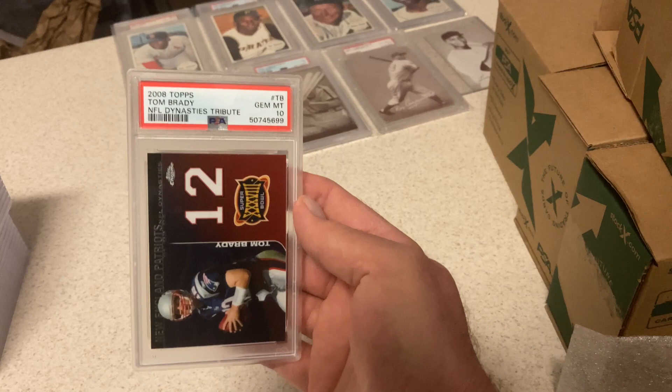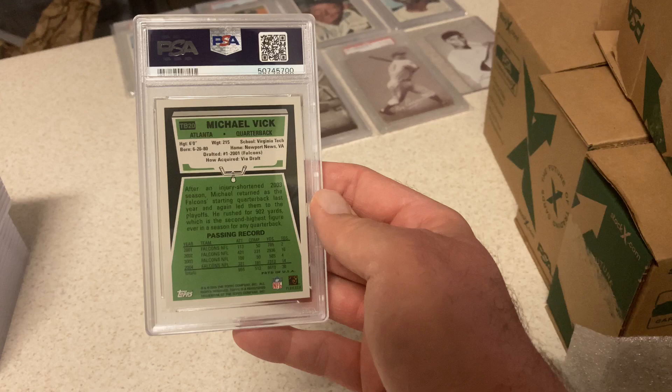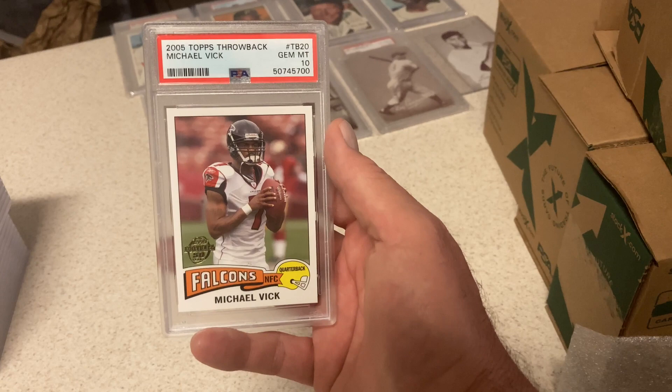Brady Topps Tribute — Gem Mint 10, kind of a cool card. Mind if you can get your Bradys graded. This card does not have any 10s — it was an old throwback Michael Vick card. Don't grade too many Michael Vicks, but this got a Gem Mint 10. 2005 Vick — figured it would, it looked real nice. I think that's '75 Topps football, throwback. Cool basketball cards here — I was super happy with these basketball cards in general.